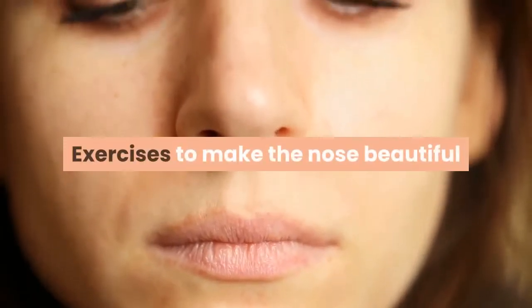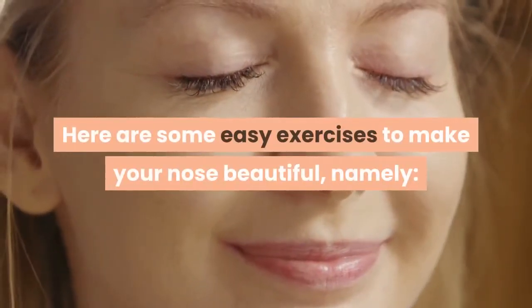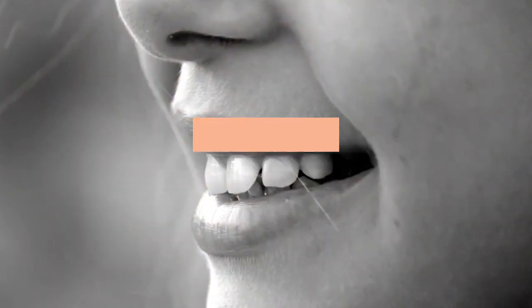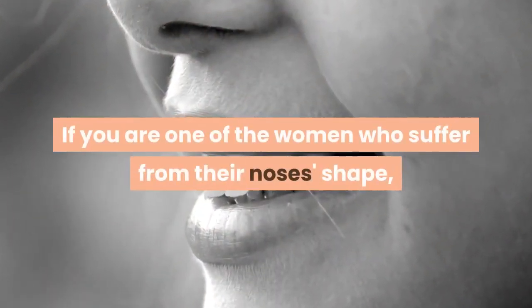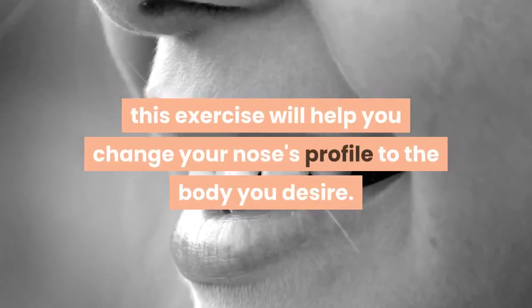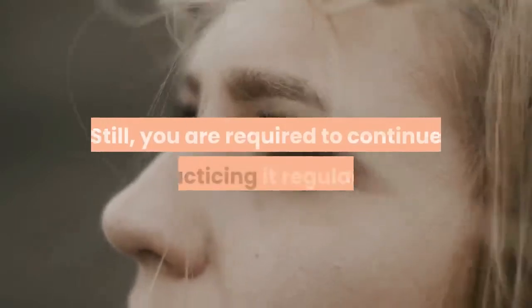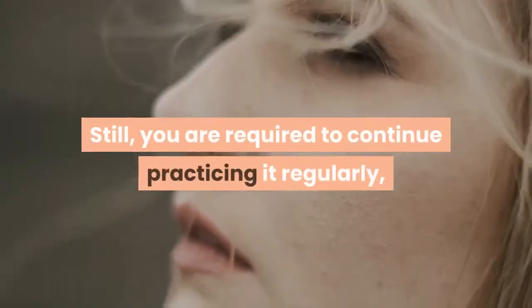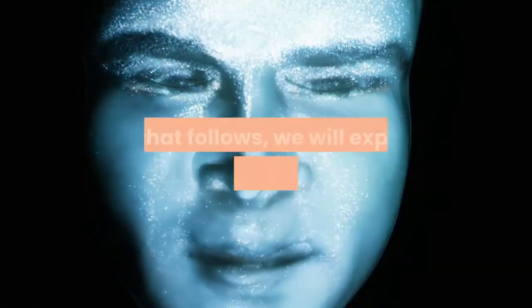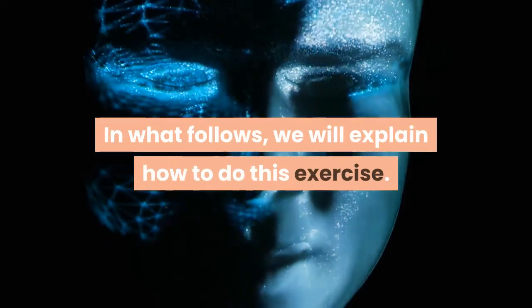Exercises to make the nose beautiful. Here are some easy exercises to make your nose beautiful. Nose shaping exercise: if you are one of the women who suffer from their nose's shape, this exercise will help you change your nose's profile to the shape you desire. You are required to continue practicing it regularly, and this exercise will also work to prevent or reduce existing drooping in your nose. Here is how to do this exercise.